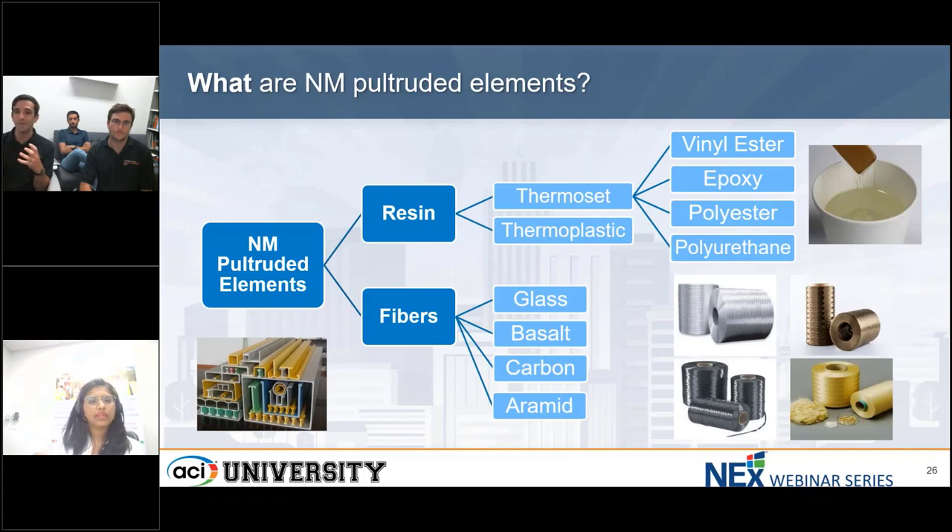I always say: you don't cook a steak the same way you do fish — different recipes, different materials, different ways of doing it. This is the same when we compare steel and FRP pultruded elements. We design differently because each material wants different things. So if you can capture that essence, you should feel very comfortable using pultruded elements.